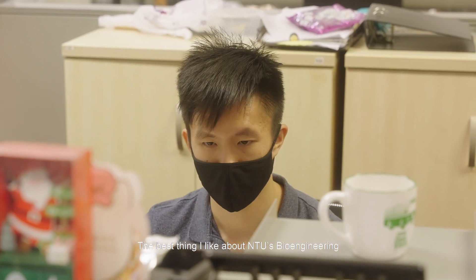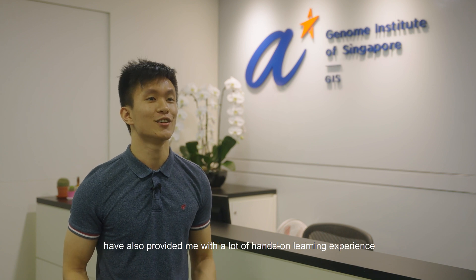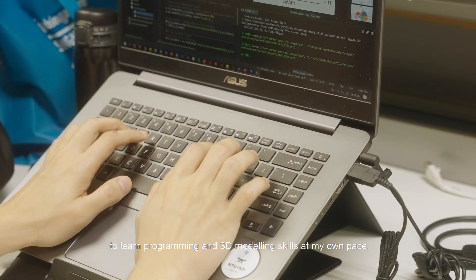The best thing I like about NTU's bioengineering is the interdisciplinary curriculum, which allowed me to explore various aspects of the biomedical and engineering field. Project modules like medical device design have also provided me with a lot of hands-on learning experience to learn programming and 3D modeling skills at my own pace.